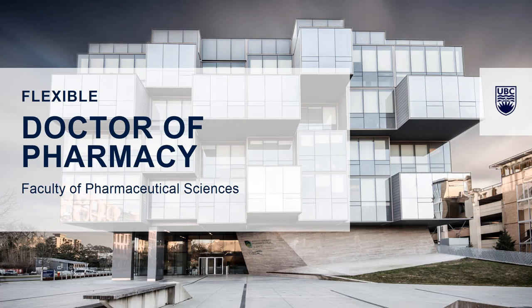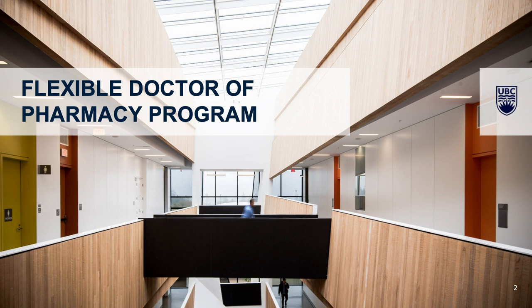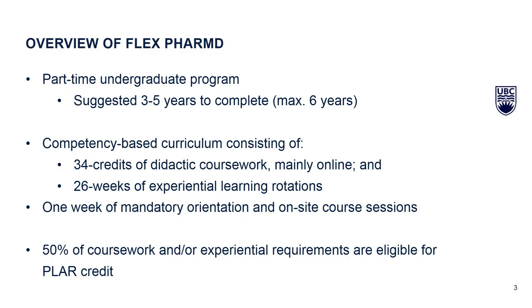Let's get started. We're going to run through all the various aspects of the program and hopefully answer your many questions. If you have any questions beyond what we cover today, at the very end we'll give you information on how to reach us. We like to call it FlexPharmD — Doctor of Pharmacy meaning the PharmD degree, and Flexible shortened to Flex.